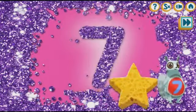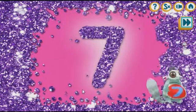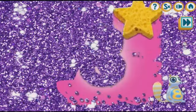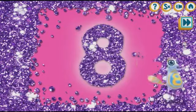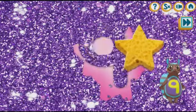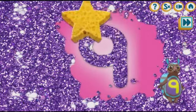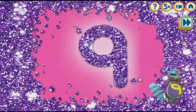The number seven is hiding. Seven. Yay. The number eight is hiding in the glitter. Eight. Lovely. The number nine is hiding in the glitter. Let's find it. Nine. You did it.